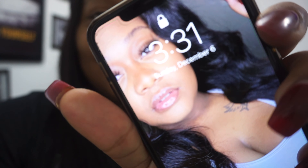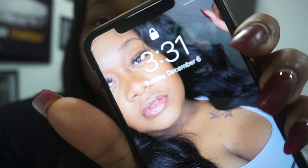So y'all know it's Christmas time. It's December the 6th, and we're about to go shopping. It is 3:31 PM and I'm going to give myself a $100 budget or less.